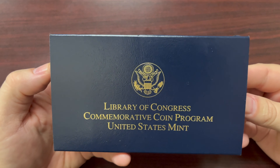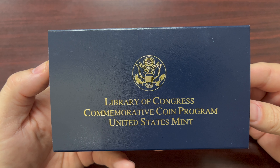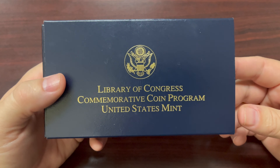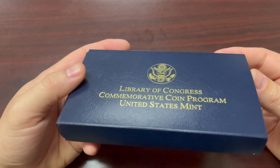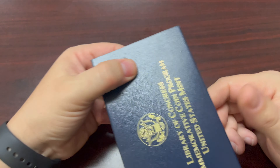This is a coin I'm very excited to show you — the Library of Congress commemorative coin program, United States Mint coin, minted in the year 2000. Nothing on the back, nothing on the sides, just the front.